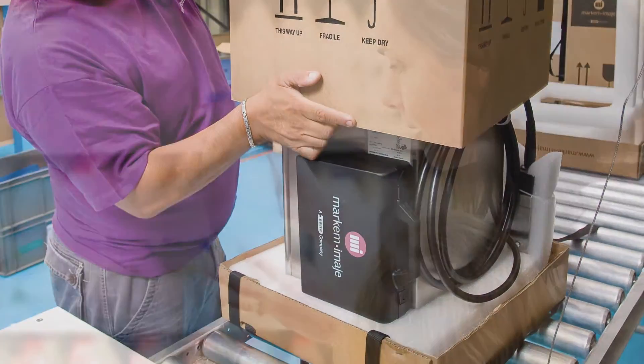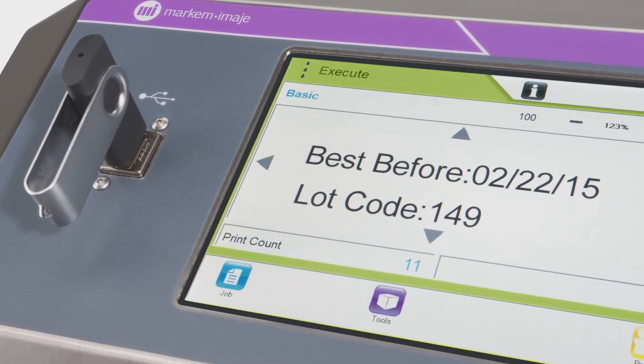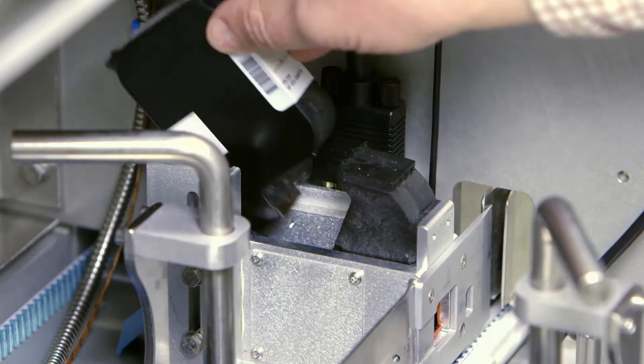Markem-Imaje is a worldwide leader in coding, marking, and traceability solutions, and we've recently enhanced our technology solutions with the addition of HP Thermal Inkjet technology.